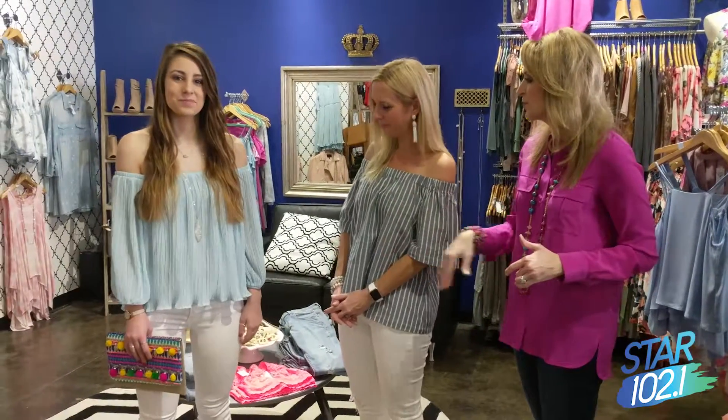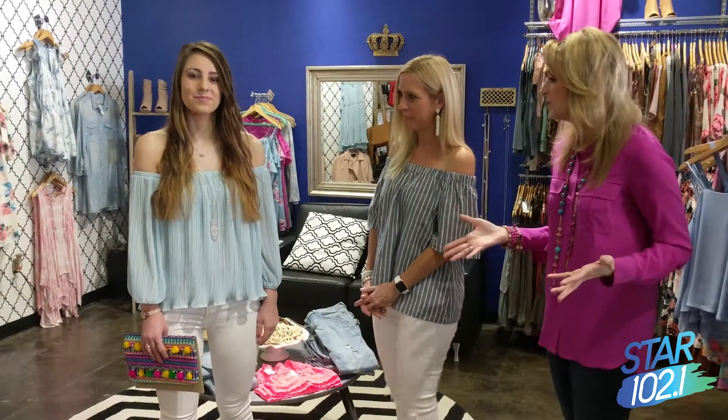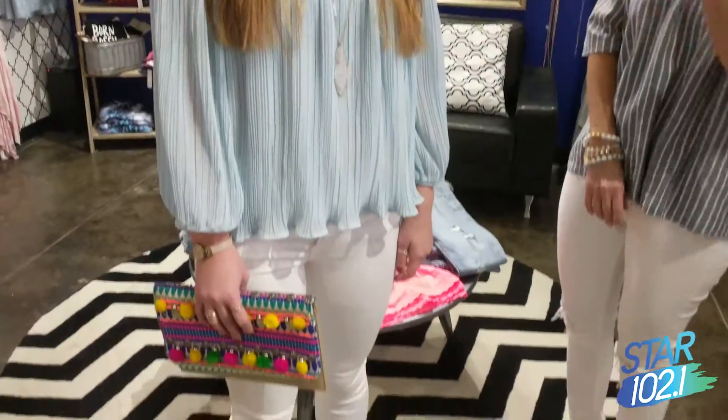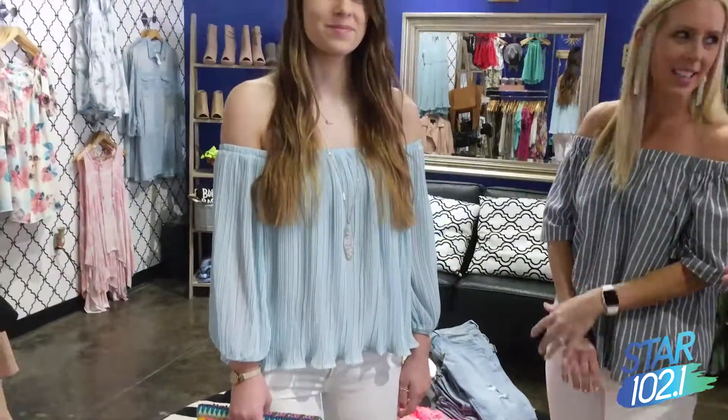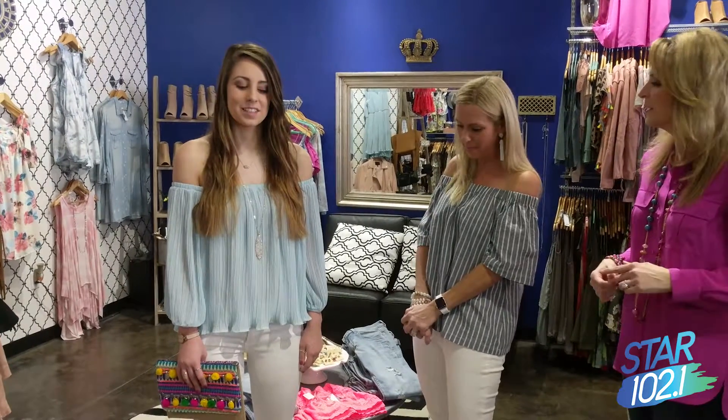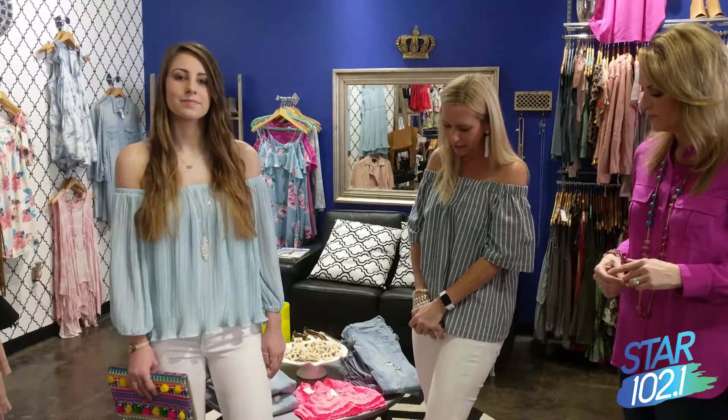We've got a gorgeous model showing us some of these looks. This first look is perfect for dinner out on vacation. Taylor is wearing a cute off-shoulder top with pleating — it's so easy to pack in your suitcase and won't wrinkle. The cute pastel color looks great with the white denim and chunky open-toe shoes.